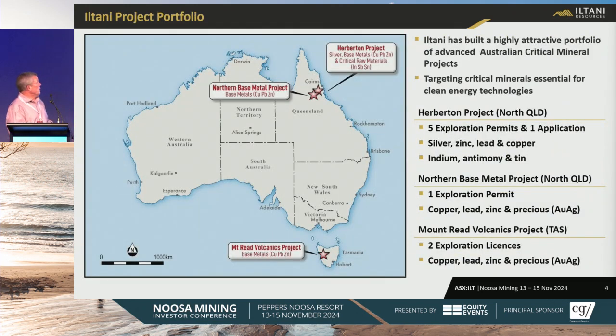Project portfolio — we've built a portfolio of extractive Australian critical mineral projects. We have the Herbton Project with five EPMs and one application, the Northern Base Mineral Project up in Northern Queensland, and the Mount Reed Volcanics Project down in Tassie. We used to have the Rookwood and Gold Project in central Queensland, but we dropped those after a review so we can focus on Herbton and Tassie, and it leaves us space to bring other projects into the vehicle.